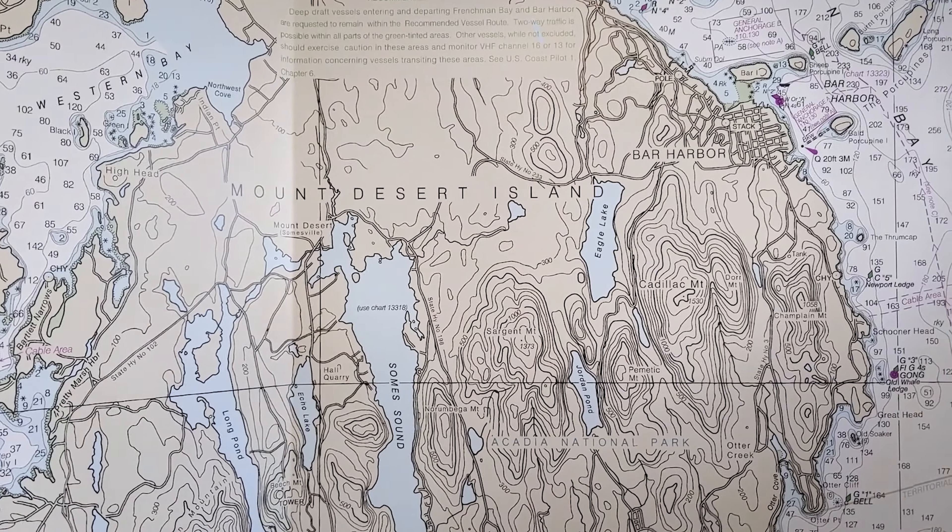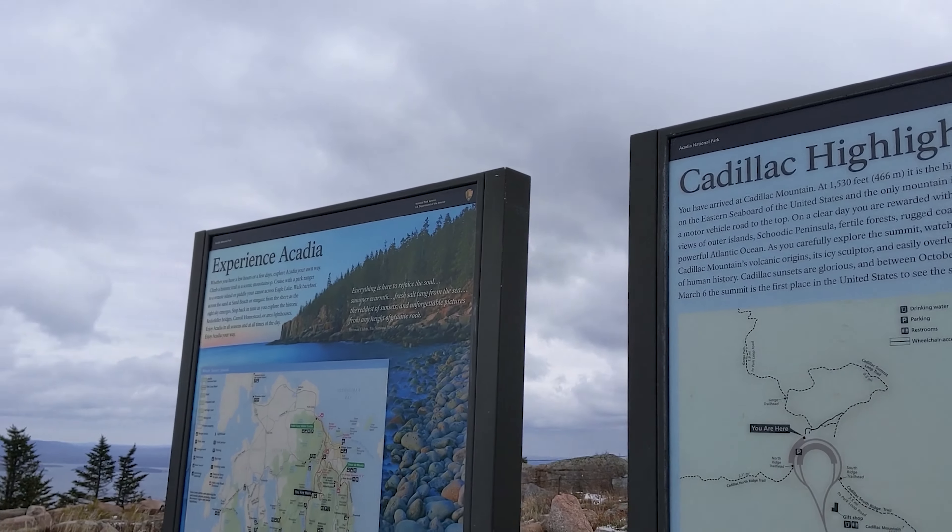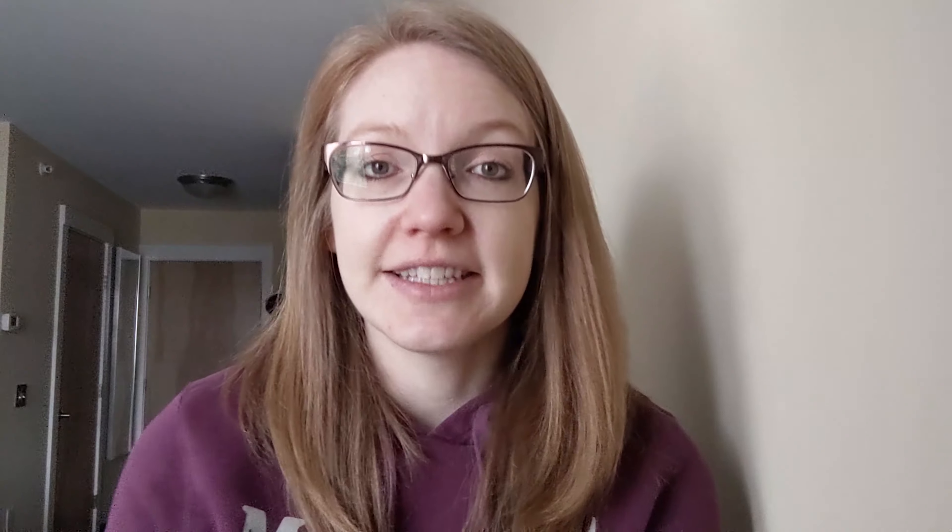We drove through there into Bar Harbor. Today, we are going to check out of our bed and breakfast, then we are heading to Cadillac Mountain — it's the highest point on the eastern coast as well. And then we are going to drive to Jordan's Pond. Let's get to it.